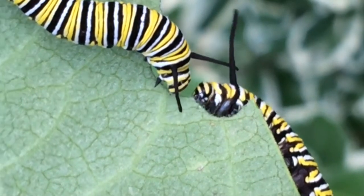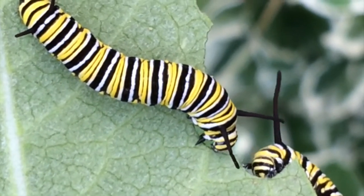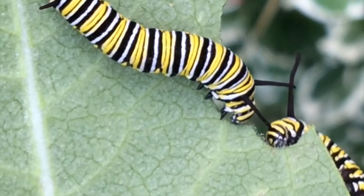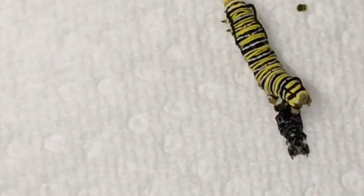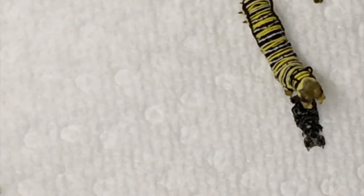When a caterpillar becomes too big for its skin, it sheds or molts it. Once it molts, it will actually eat it before continuing to eat more milkweed. This caterpillar has just finished molting. That dark material is its old skin.